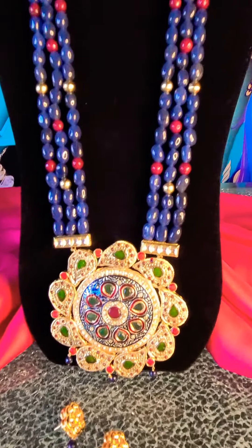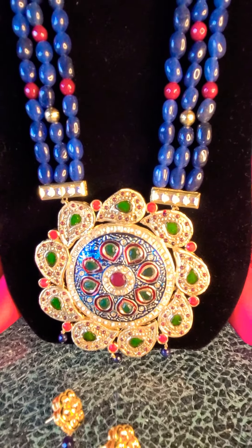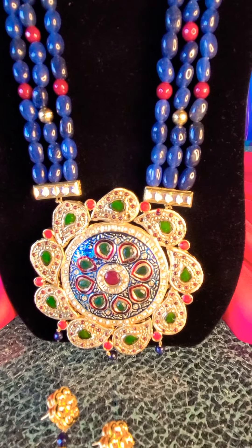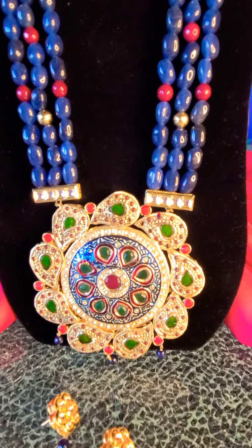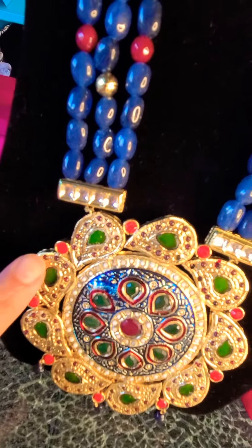This pendant itself is a huge medallion, about five to six inches, which has been inlaid with emerald, ruby, as well as coral. There is also a tiny delicate seed bead work that has also been inlaid.